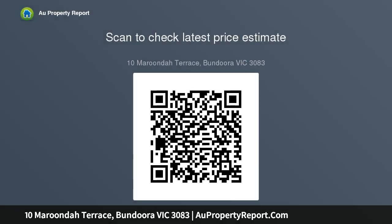Rental appraisal: $400 to $420 per week approx. Nearest primary schools: St. Damian's Primary, Bundoora Primary, and Norris Bank Primary. Nearest secondary schools: Parade College and Bundoora.